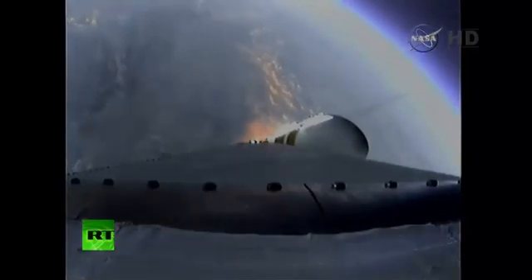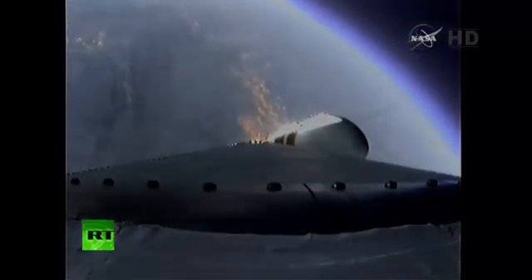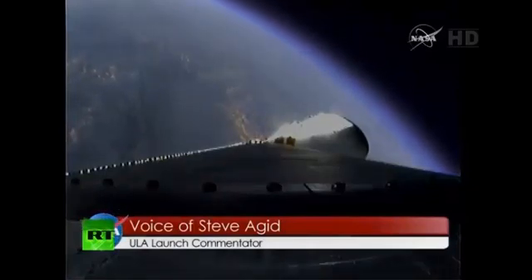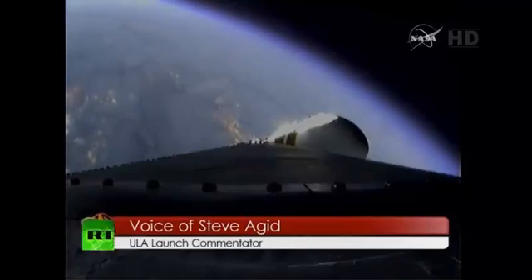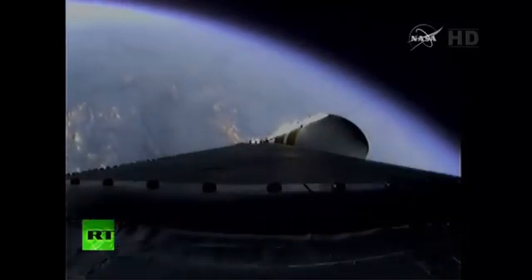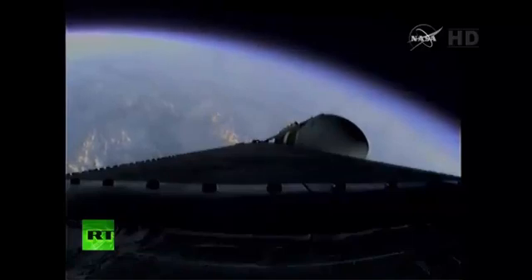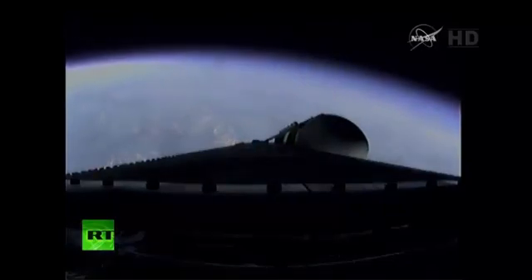Still looking good. Coming up on two minutes. Two minutes into the flight. Good engine control on the first stage. Port and starboard boosters still at good chamber pressures in the full power mode, and good core chamber pressure in the partial thrust mode at two minutes, 22 seconds in. Two minutes, 35 seconds. Still looking good. At two minutes, 43 seconds, the Delta IV Heavy vehicle now weighs just one-half as much as it did at launch, consuming propellant at the rate of 4,744 pounds per second.